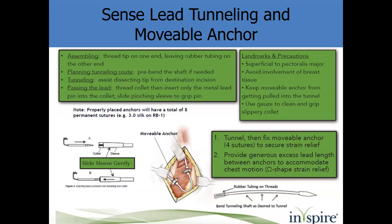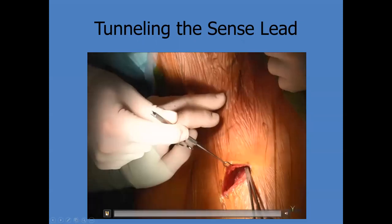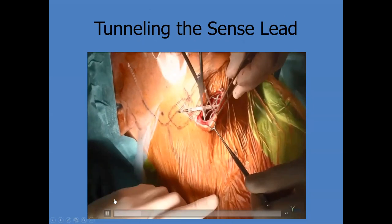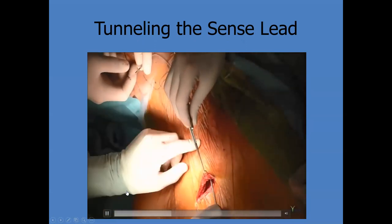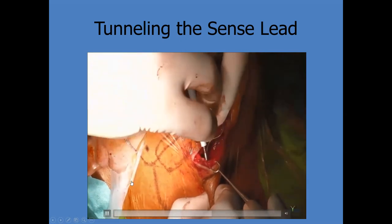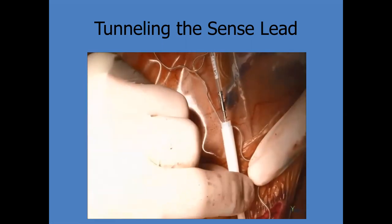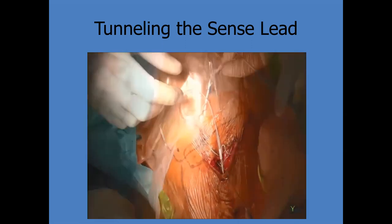This is one method of tunneling the sense lead from the subclavicular incision. The carrying mechanism or collet is attached, inserting the pin into the leaf strings, sliding the pinching sleeve over it, and carrying the lead through the tunnel. Once the lead is through, release it from the collet and ensure sufficient strain relief remains behind the neck pocket to allow full range of neck motion, without leaving so much excess that the lead wraps over on itself and gets trapped.